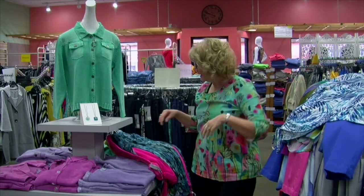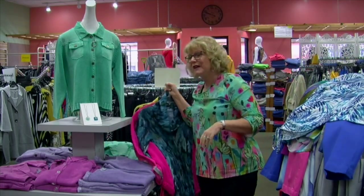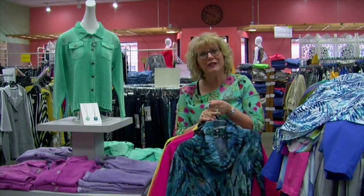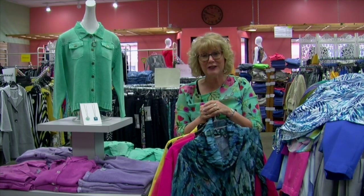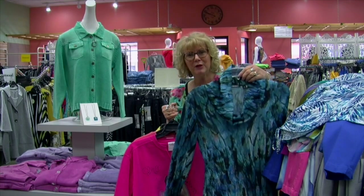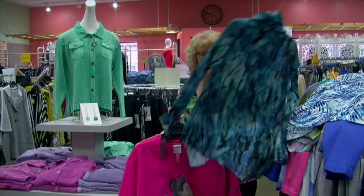We carry Missy, Petite and Plus at Nadine's. And if you've never been in here, you really need to check in with us because we're a 4,000 square foot store. We've been in business over 40 years and we have all kinds of wonderful fashions, really nice quality at reasonable prices. And we have beautiful things like the snow skin top, lightweight.